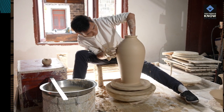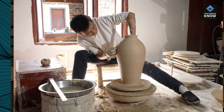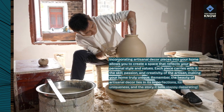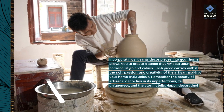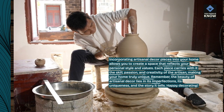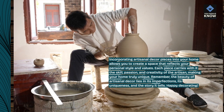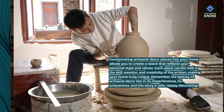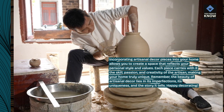Incorporating artisanal décor pieces into your home allows you to create a space that reflects your personal style and values. Each piece carries with it the skill, passion, and creativity of the artisan, making your home truly unique. Remember, the beauty of artisanal décor lies in its imperfections, its uniqueness, and the story it tells. Happy decorating!